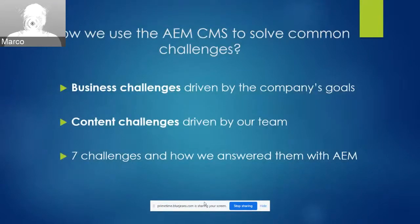The challenges that our tech writing team faces generally come from one of two directions: business challenges driven by the company and what it needs us to communicate to our audience, and content challenges more internal to our team involving how to design, present, and maintain content to best serve our audience. For the rest of the session, we'll dive into seven such challenges and how our team has used the AEM CMS and platform to answer them.